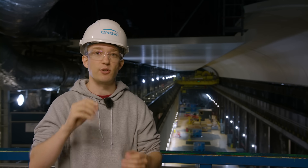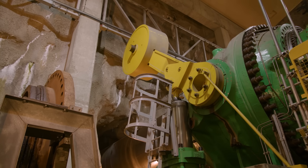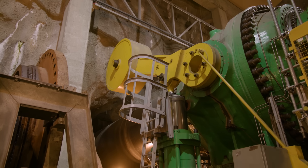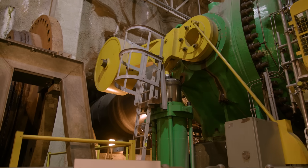At full capacity, there is somewhere around a swimming pool every second rushing through the turbines down there. When that valve closes, all that water heading down here suddenly has nowhere to go. The pressure would do enormous amounts of damage — it would break everything apart if it wasn't for one extra bit of plumbing.